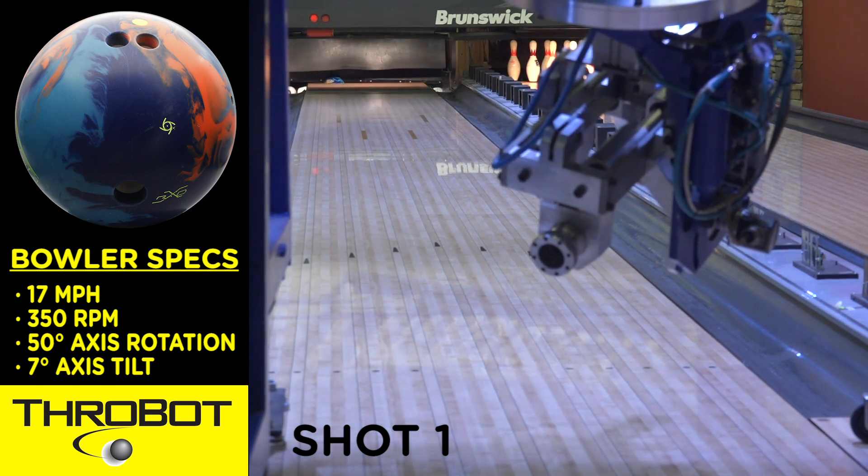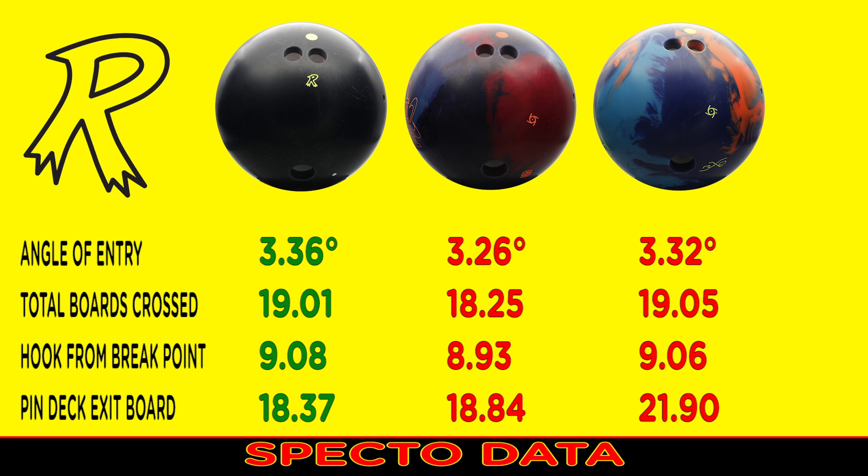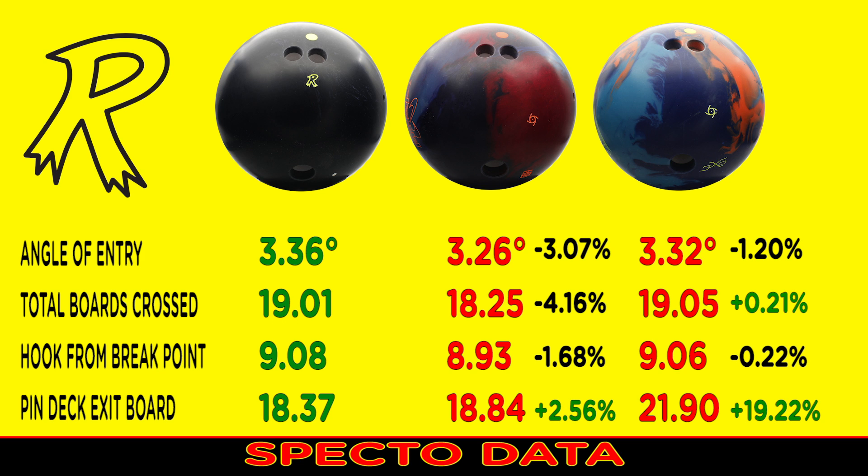All three balls look very strong, but when we take a closer look at the Specto data, we see the two Storm balls rolled earlier. The Conspiracy traveled further down lane before it began to hook. The Physics hooked as soon as it transitioned. After reviewing the data for the first shots, we noticed the Storm balls were hooking early, so we opened up the launch angles ever so slightly and tested again.